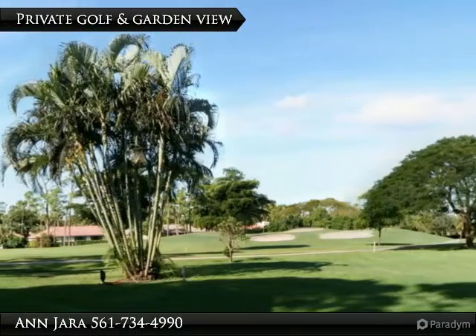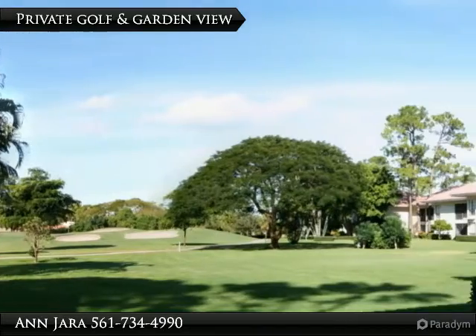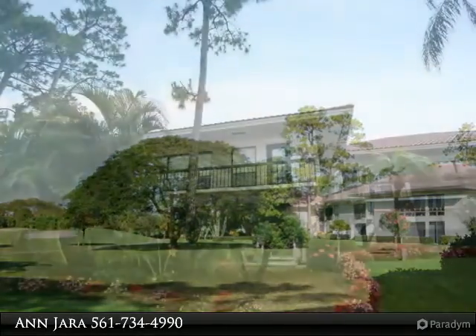Desirable golf course residence in the welcoming Osprey area of Quail Ridge. Enjoy the terrific evening view with garden lighting.